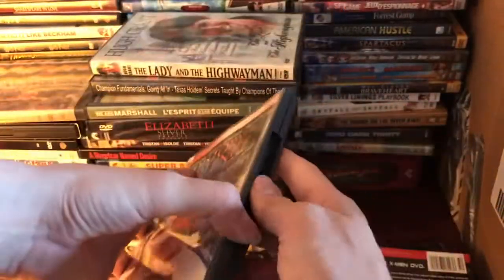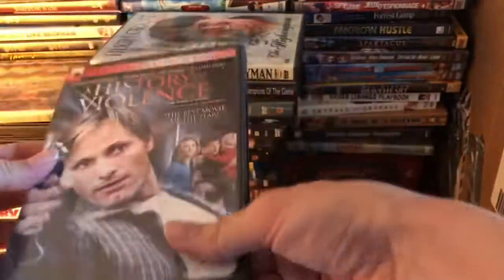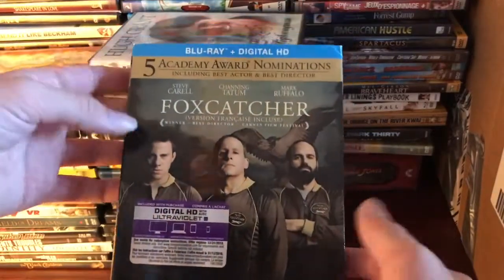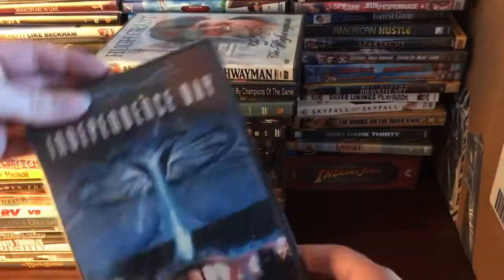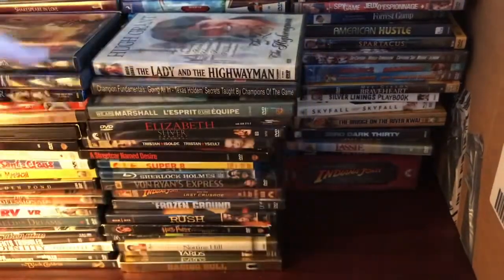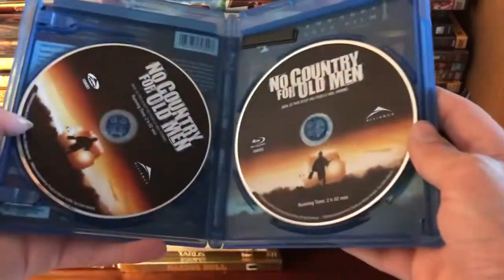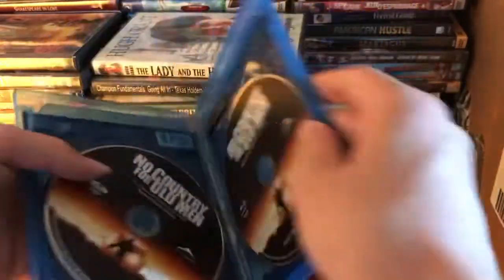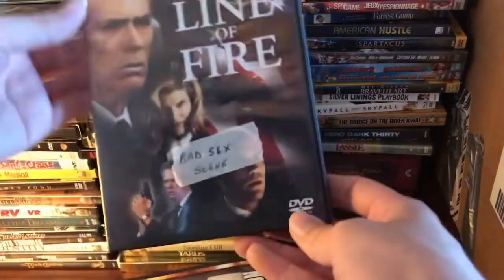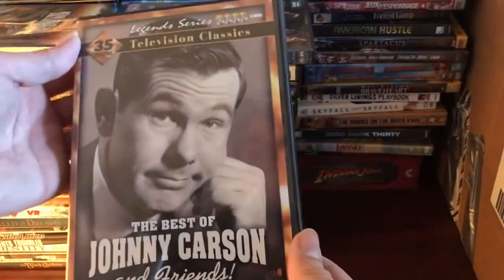Inside that one is A History of Violence on DVD — that's good. We've got Horton Hears a Who, Foxcatcher — a movie I just bought the other day — Independence Day on DVD, Pirates of the Caribbean: The Curse of the Black Pearl, and No Country for Old Men — which is actually the Blu-ray and DVD combo. I just have the Blu-ray edition normally, so that's actually cool.